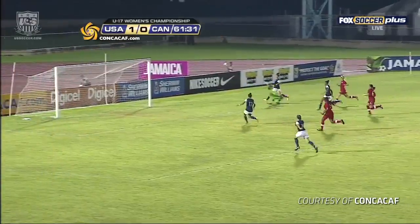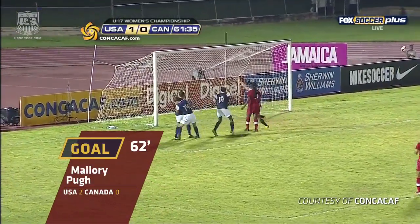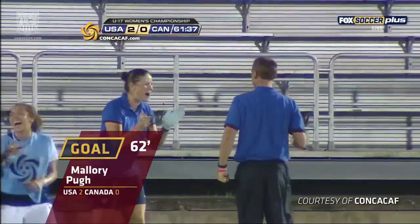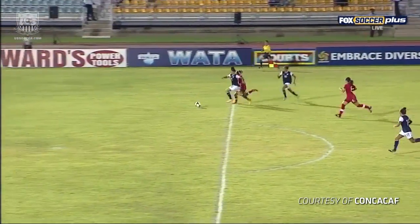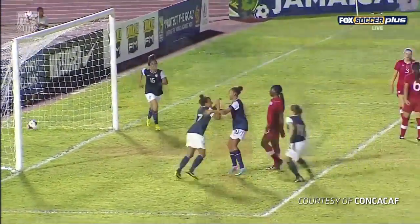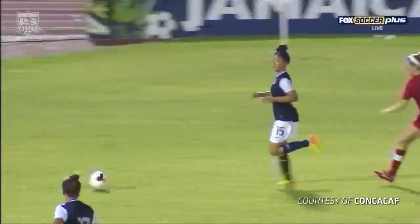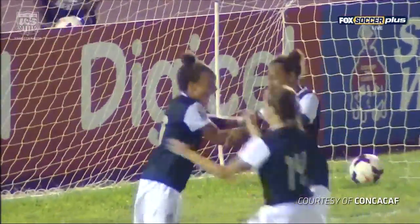Zoe Rede getting in behind — can she get the ball in to Pugh? Open net goal for Mallory Pugh and it's 2-0 USA. Mallory Pugh and Zoe Rede have danced along that back line all night. Yes, they have. And I love the composure from Zoe just to play a simple little square ball for Mallory just to be able to run onto this and make sure she does not miss it.